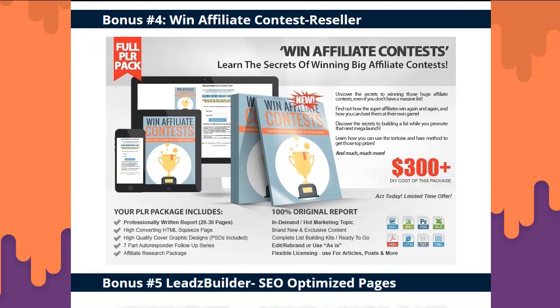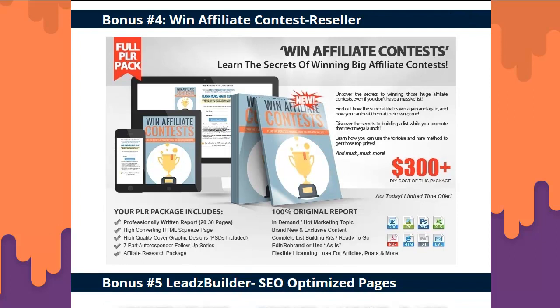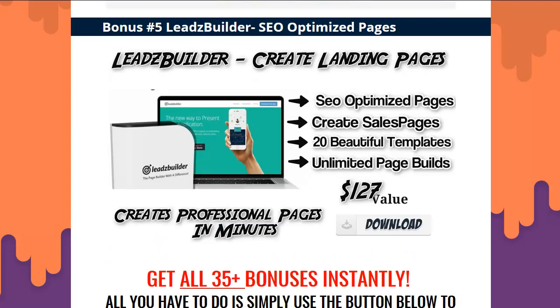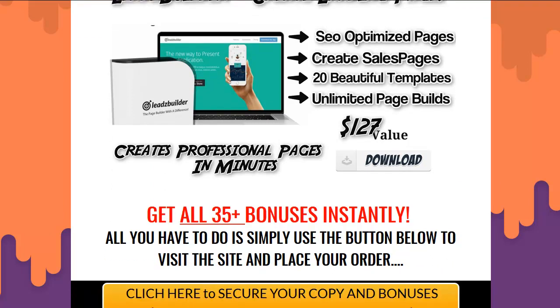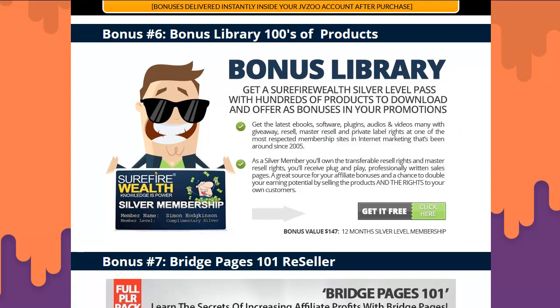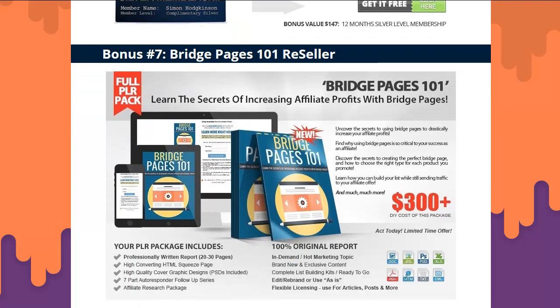Bonus four: Win Affiliate Contest Reseller — a full-blown reseller kit that you can also learn from because it helps you understand how to win affiliate contests. It comes with a page, a squeeze page, reports — the whole nine yards. Bonus five: Lead Builders Create Landing Page — your own little landing page builder you can run quickly on your computer. Bonus six: Bonus to a Hundred — hundreds of products in the bonus library, 100% free.